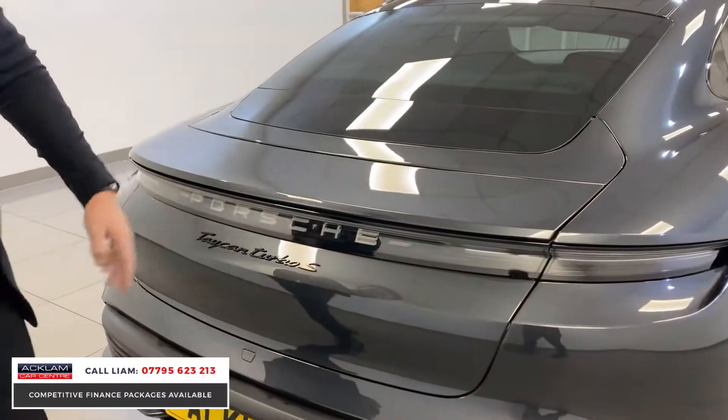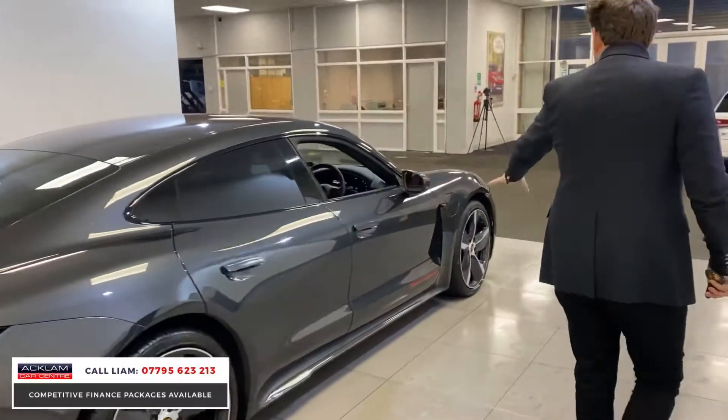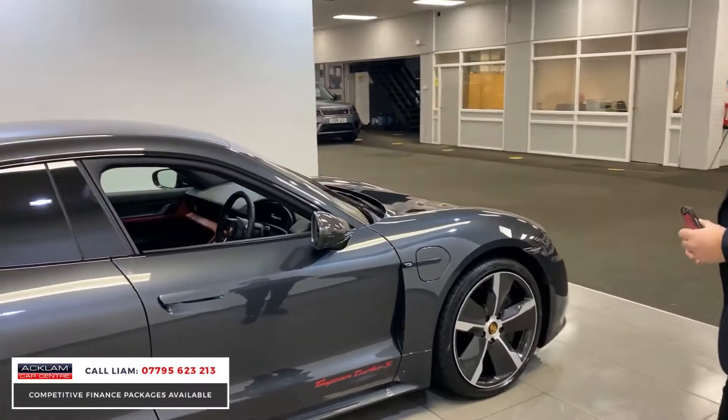Even the badging is all finished in black, and then you've got the red where it says Turbo S on the side, and I think that just works really, really well with the car.